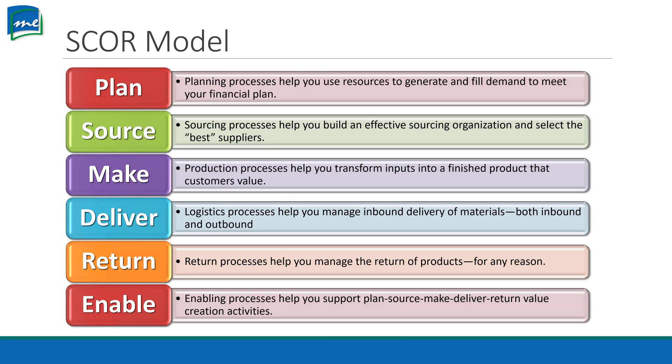To help us with our decision on what to do, we have the SCOR model — the Supply Chain Operations Reference model. We have our Plan, Source, Make, Deliver, Return, and Enable. The planning process helps us use resources to generate and fill demand to meet our financial plan. The company wants to be profitable, so we need a plan on how we're going to do that, and supply chain is a major factor.